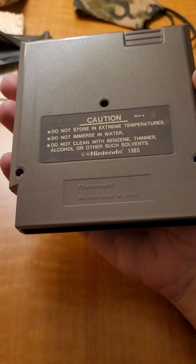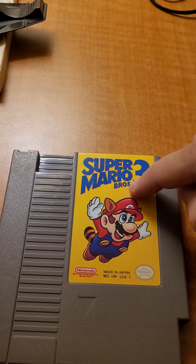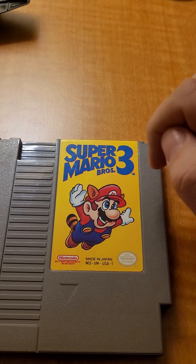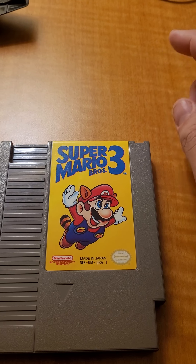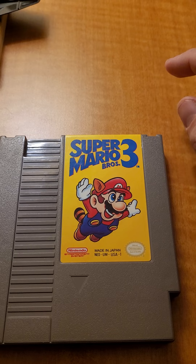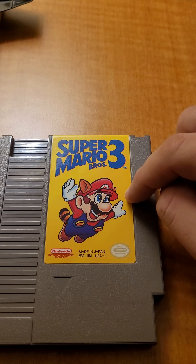I also had a complete-in-box copy actually. I had what they called a 'super left' Bros, where 'Bros' was on this side instead of that side, which made it very rare because it was a misprint — on the box and the manual. I had that copy and sold it for far less than it was worth.